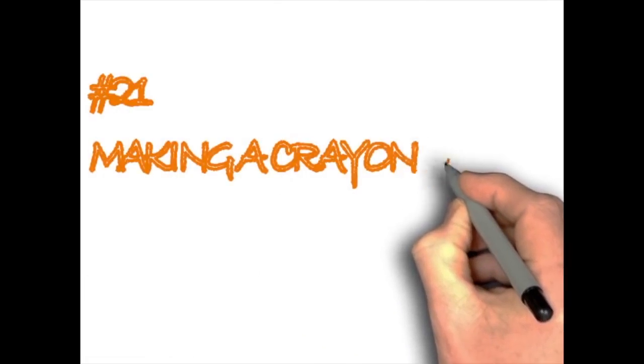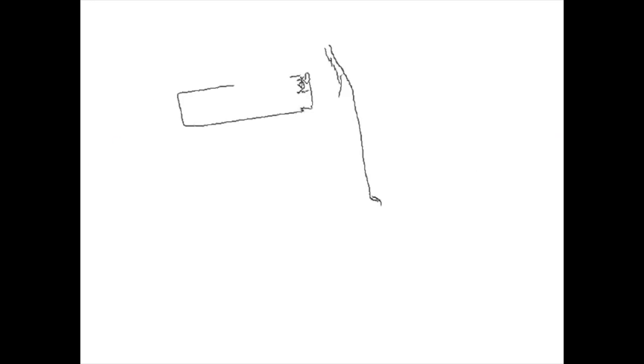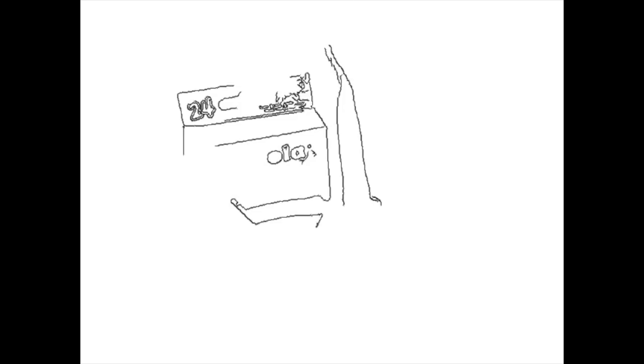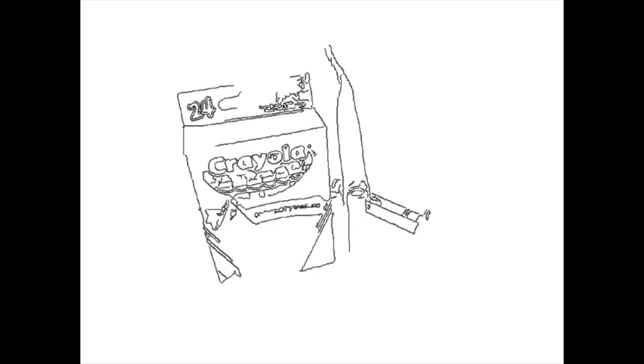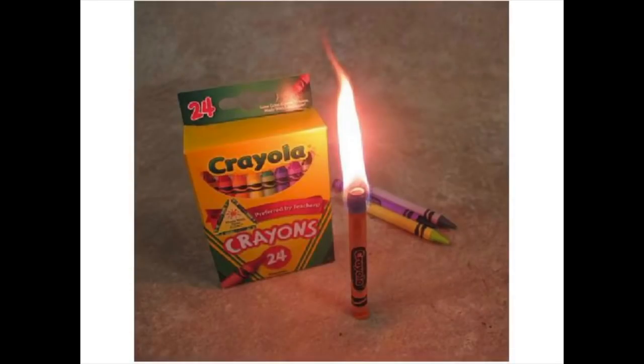Making a crayon candle. You can make your own emergency light source using crayons. They will quickly catch a flame and burn for approximately 30 minutes. Don't remove the paper wrapping, since it helps by acting as a wick. They can also be melted down into a glass with a wick and used as an actual candle. You can even throw in a few drops of vanilla extract for a beautiful scent.